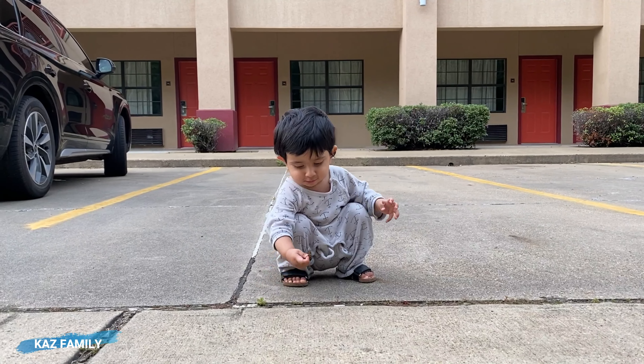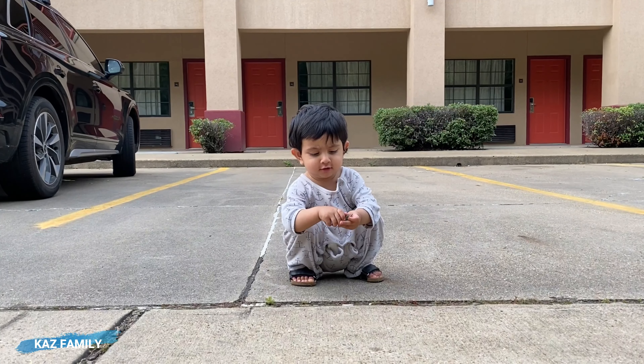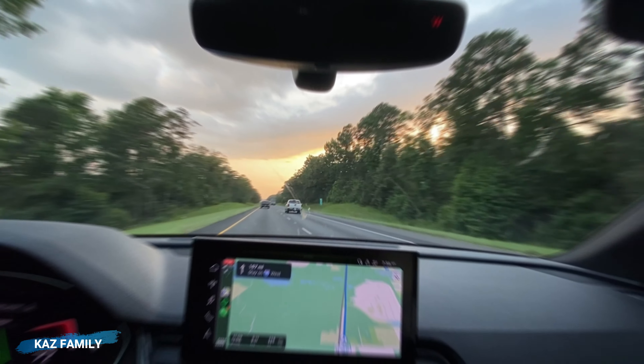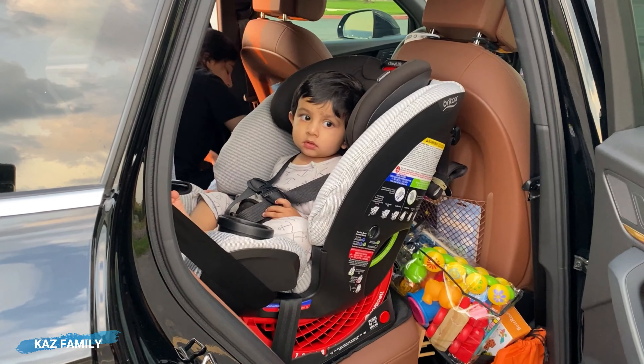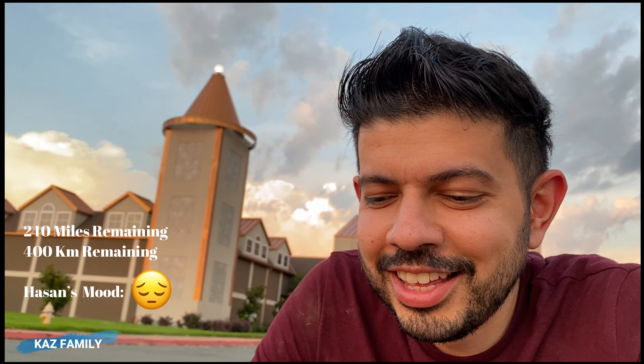Hassan is here playing. We're also watching my brother-in-law's engagement live on FaceTime. In the middle of nowhere, this is what our boy Hassan is doing — he loves playing in the sand and rocks.